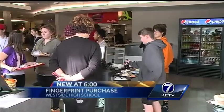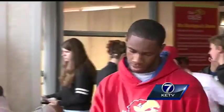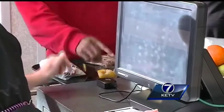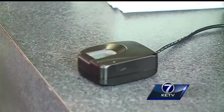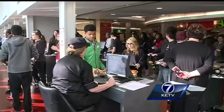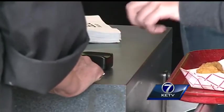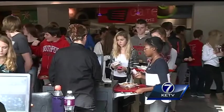At first, you wouldn't notice any difference if you walk into Westside High School's cafeteria. But at every checkout counter, students are now paying for lunch with their index fingers. A camera takes a picture of the fingerprint — only a portion of the fingerprint — and creates a binary code that is stored. It's called biometric scanning. Director of Nutrition Services Diane Zepay says the new system is in place to cut down the time that kids spend in the lunch line.